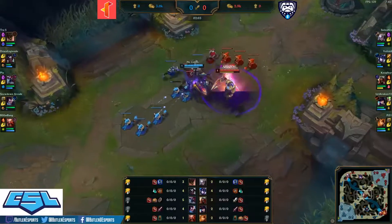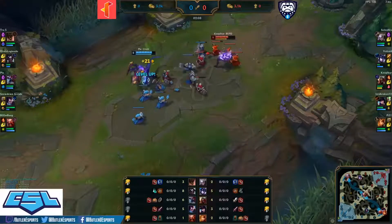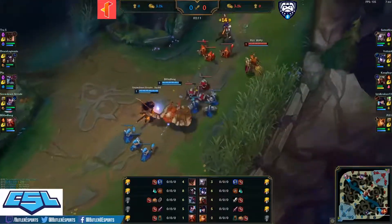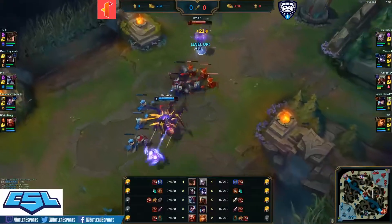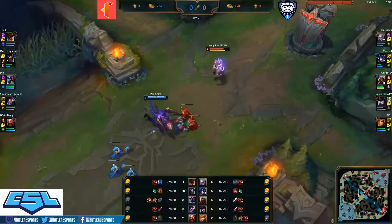Zed versus Cho'Gath in the 1v1 mid — Zed getting caught by the Q in the wave, Cho'Gath getting the better end of that trade. Yasuo and Gragas pushing in with their threatening level 1 bush attack.